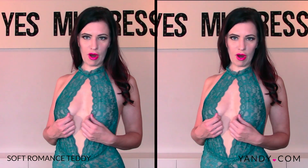This is the Soft Romance Teddy and I was just really drawn to it because it was just such a pretty peacock color. This is just really comfy. It's a nice really soft lace and keyhole top, so depending on what you have on top, you can kind of move this apart or closer.